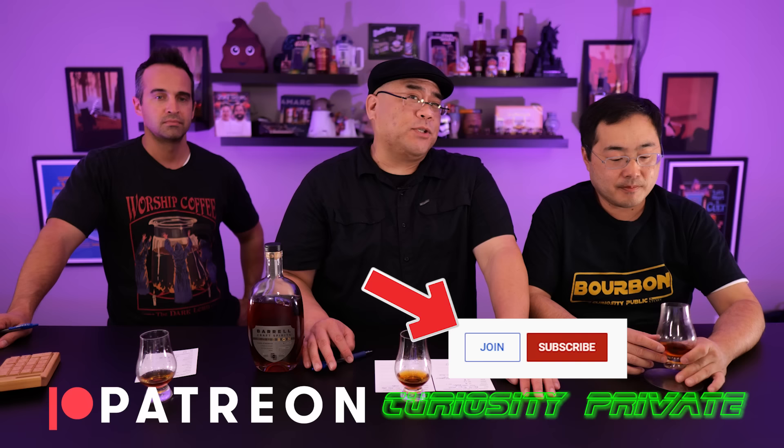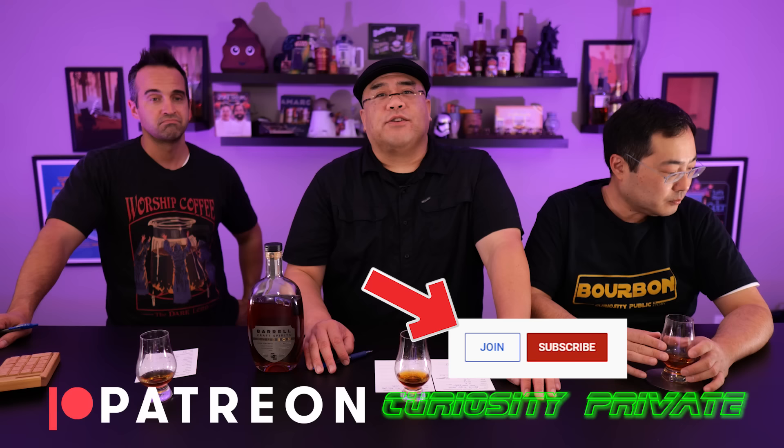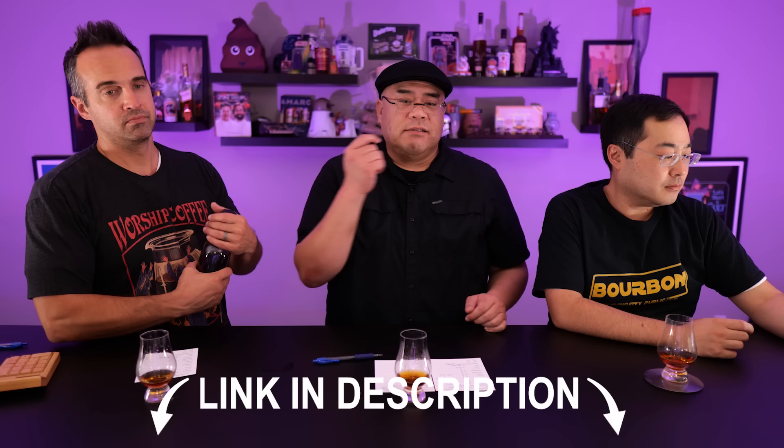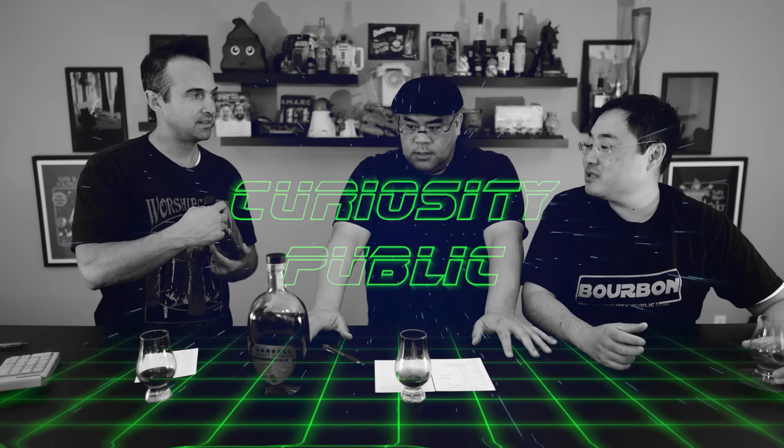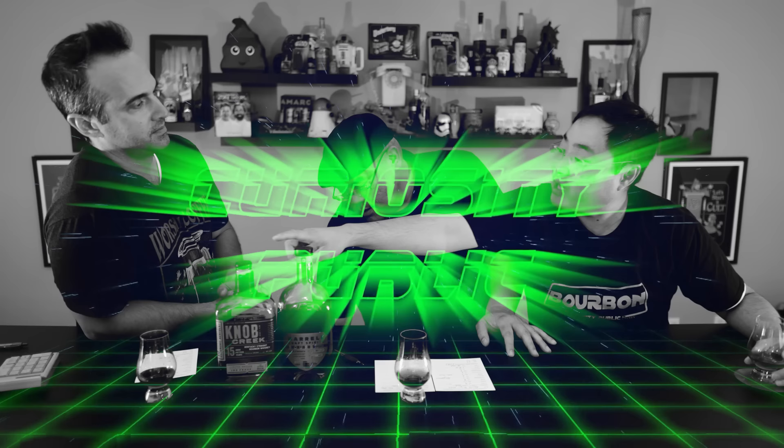Tell us what you think in the comments below. Give us a thumbs up or a thumbs down — either way, just let us know. Subscribe for more videos from Curiosity Public. Please consider joining Curiosity Private, a membership program here on YouTube. We're also on Patreon, so you get early access to member-only videos and other things. Check out t-shirts — link's in the description. We have a podcast on the major podcast platforms. As always, stay safe, stay healthy. Stay curious.